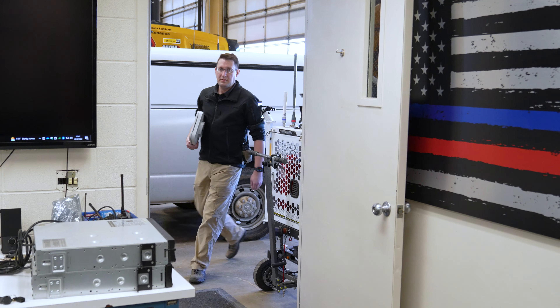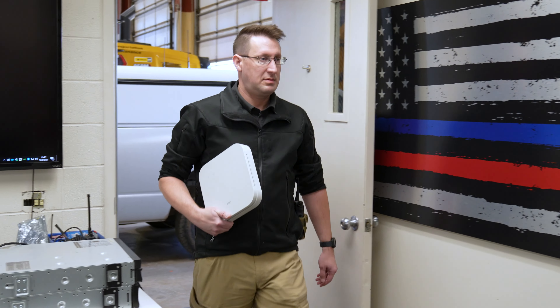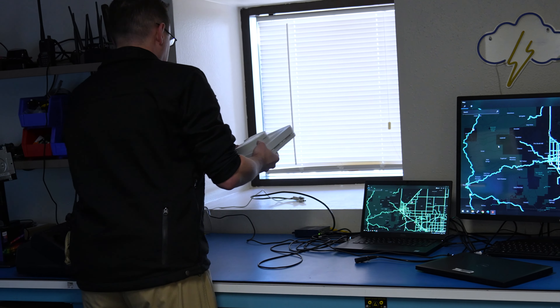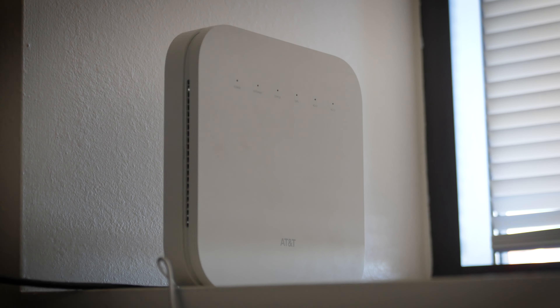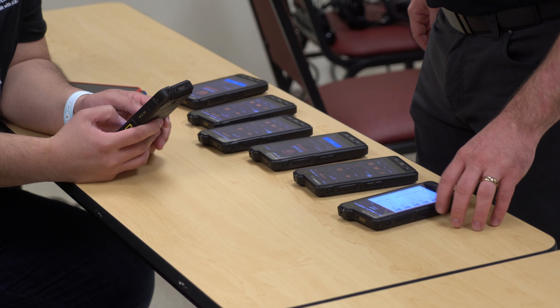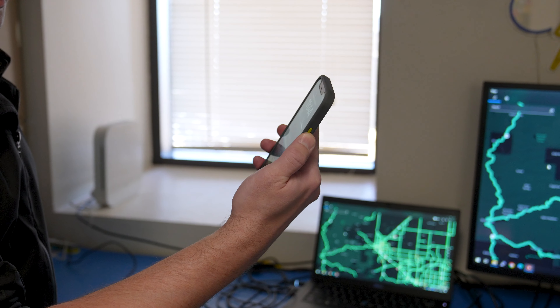It was suggested that we use a Cell Booster Pro, which actually worked out really well, because that device was able to automatically create its own tunneling back to the FirstNet core all on its own. It didn't need any special accommodations from the building's IT staff. Using that, we paired it with a cradle point in the EOC and ran two radio dispatch consoles over IP back to the radio core system, and the audio quality was as good as it would have been had they been at their dispatch center.